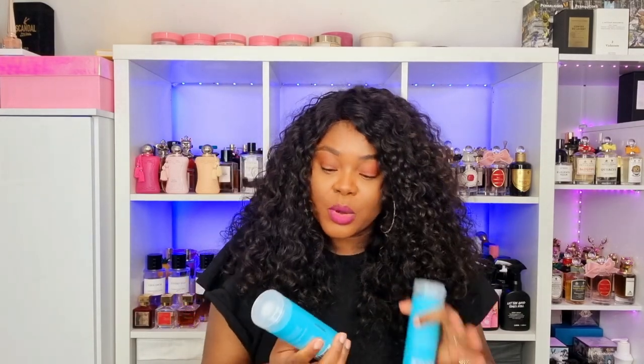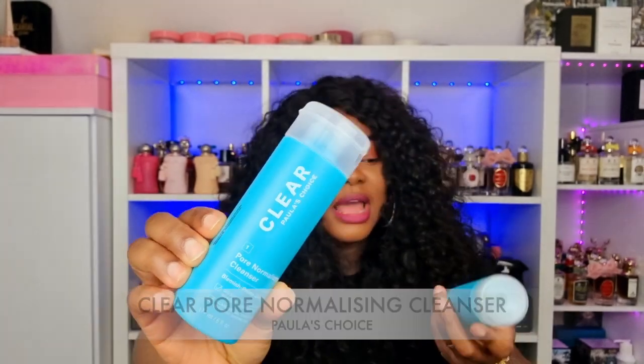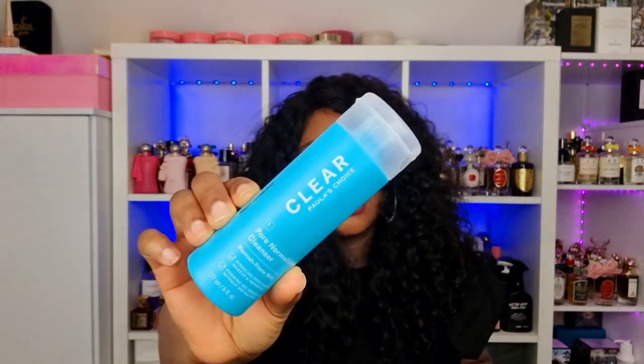Once I'm done, I wash my face with the Pore Last Choice Pore Normalizing Cleanser. This is my personal holy grail. I finished this completely empty, but before it was even empty I already had a backup. This is great again for people with sensitive skin. I would not tell you guys something I have not tried and tested many times. I've been using this for at least two to three years now and I don't use anything else to wash my face. I love this.